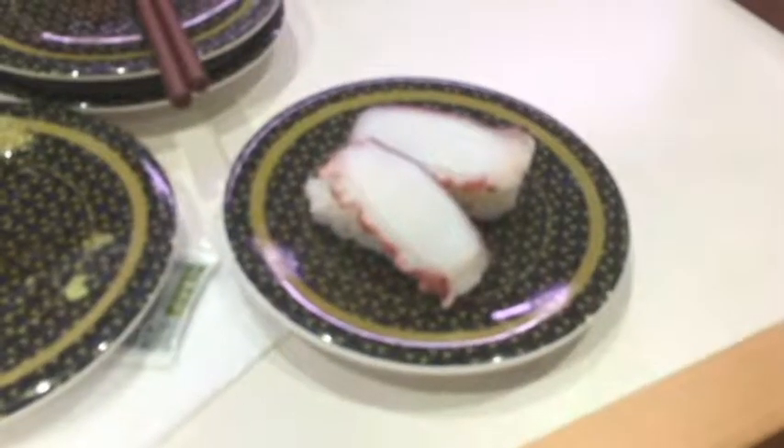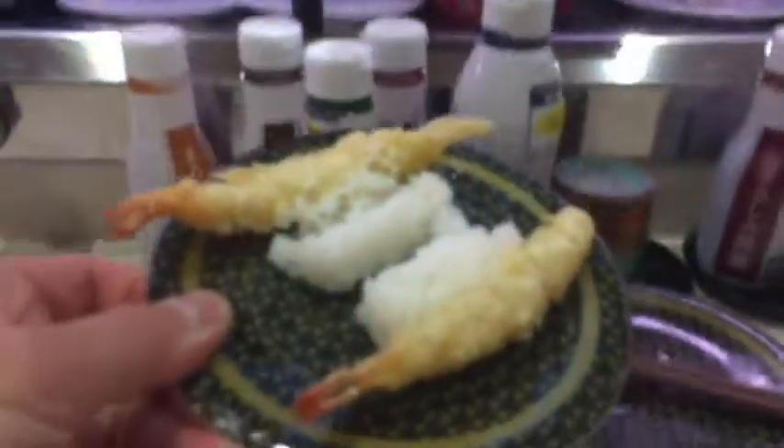This is steamed octopus — tako. I ordered shrimp tempura and here it is. Shrimp tempura. Yummy, yummy.